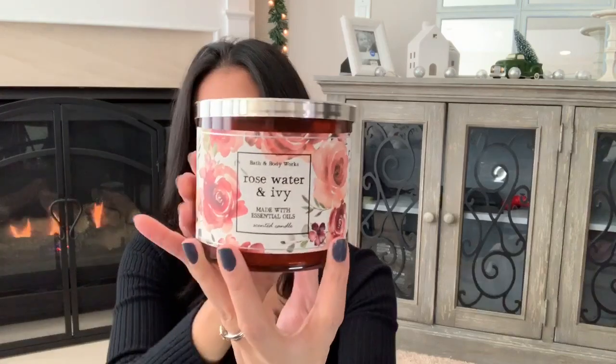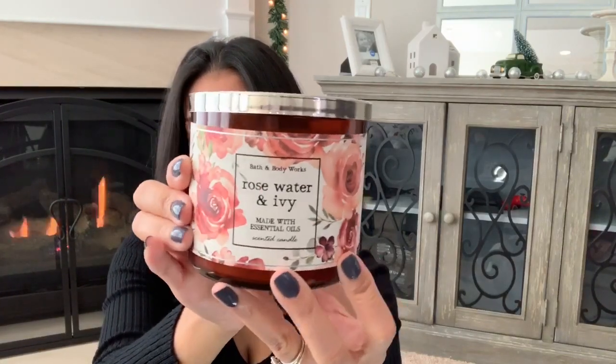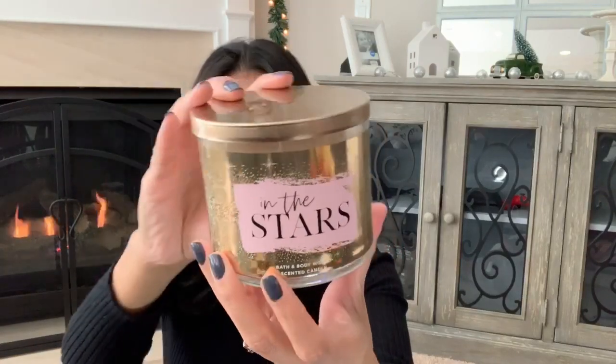The next candle is Rose Water and Ivy. I love this packaging — it's so pretty. The notes on it is the same thing as the wallflower: Soft Rose Petals, Rain Kissed Ivy and Spring Musk. Then the last candle I picked up was In the Stars. I thought the packaging on that was super pretty as well and the notes on this one is Bergamot Champagne, Night Blooming Water Lily and Pink Salted Amber.